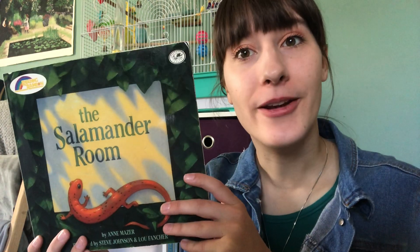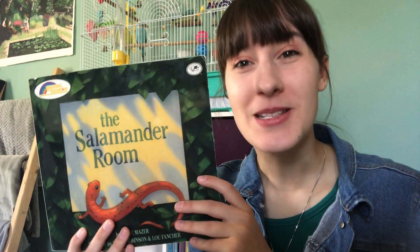Hello there everybody and welcome back. Today we're going to be reading a very special book called The Salamander Room. This book is special because it's one of my favorites.